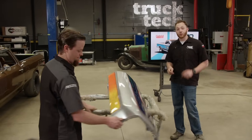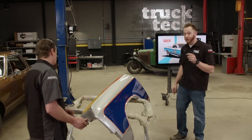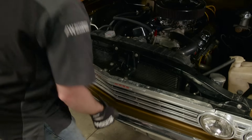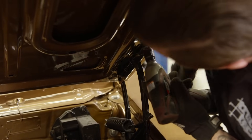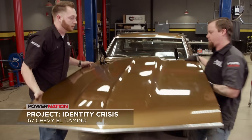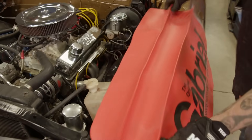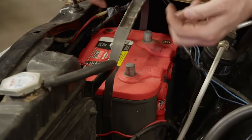Any seventies flavored build wouldn't be complete without a killer stance and a whole bunch of power, which is where we're going to get started. Pop the hood. Our El Camino had already gone through a partial restoration and the engine and transmission are in pretty good shape, so we're going to take our time and remove everything carefully.